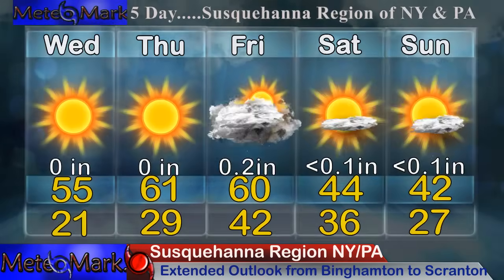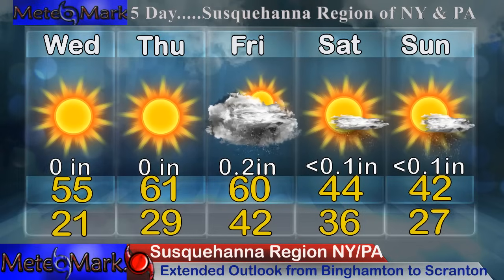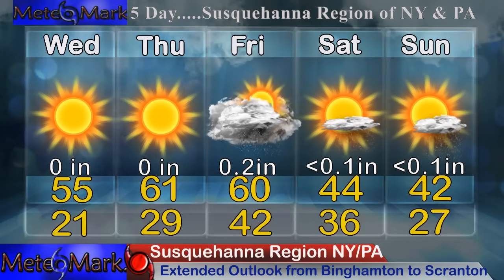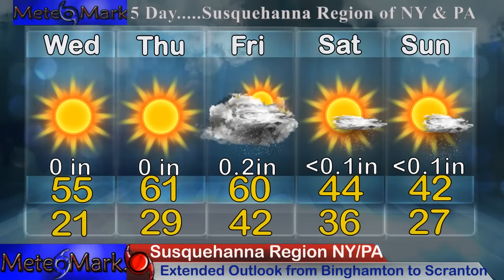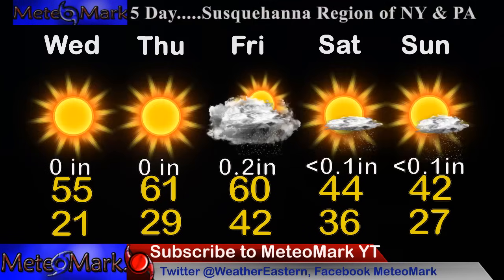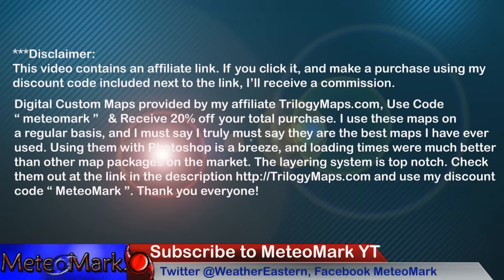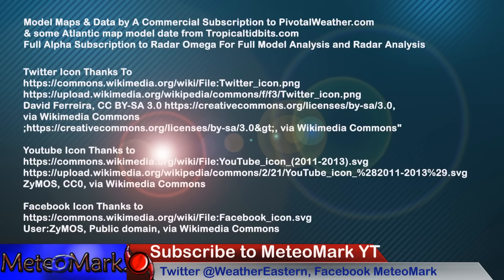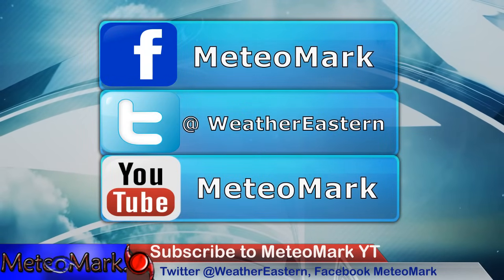Extended outlook for Binghamton to Scranton — the Upper Susquehanna River Valley of New York and Pennsylvania. Starting off really nice, almost spring-like and sunny. Wednesday and Thursday up towards 61 on Thursday, though with some cold overnight lows down to 20. Friday we approach the next system with a chance of showers heading up towards 60. The cold front comes through Friday night into Saturday with some more showers — maybe up to two-tenths of an inch. Saturday and Sunday colder and more seasonable, with a chance of scattered showers but sunny skies as well. Thanks for joining me for this edition of MediaMark's Weather. My winter 2023-24 outlook is linked below. Find me on Facebook at MediaMark and WeatherNortheastern, on Twitter at WeatherEastern, and check out my affiliate link at Trilogy Maps.